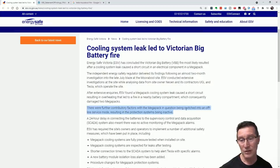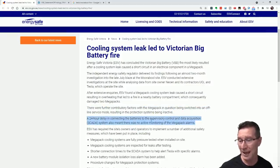There were further contributory factors: the Megapack had been switched into an offline service mode, which resulted in the protection systems being inactive — that's one of the things they've now fixed. One of the problems was the system could go into an offline state and that turns off the protection system. Another issue was a 24-hour delay in connecting the batteries to the SCADA system — Supervisory Control and Data Acquisition — meaning there was no active monitoring of the Megapack alarms during that period.